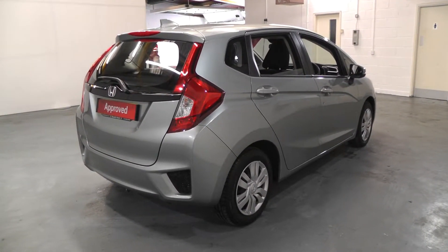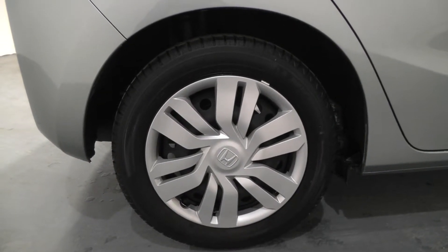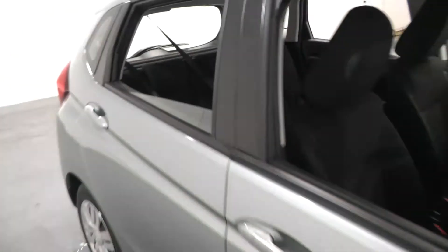The benefits of buying an approved used car from Bassett include complimentary 5 day drive away insurance, a range of financial solutions, 30 day exchange policy, assured vehicle history and half price MOT tests.